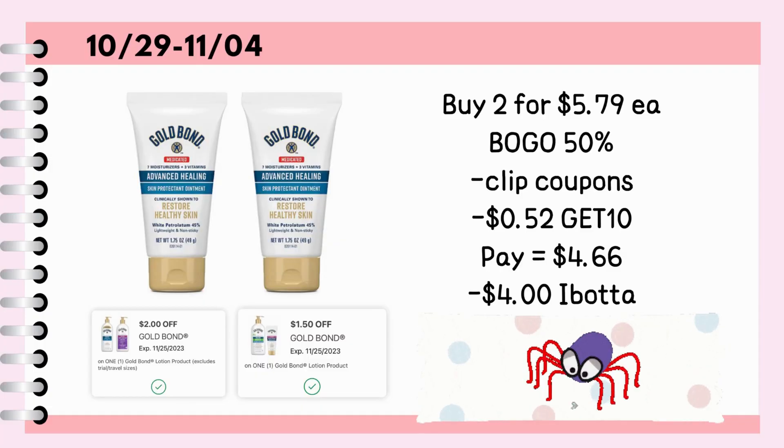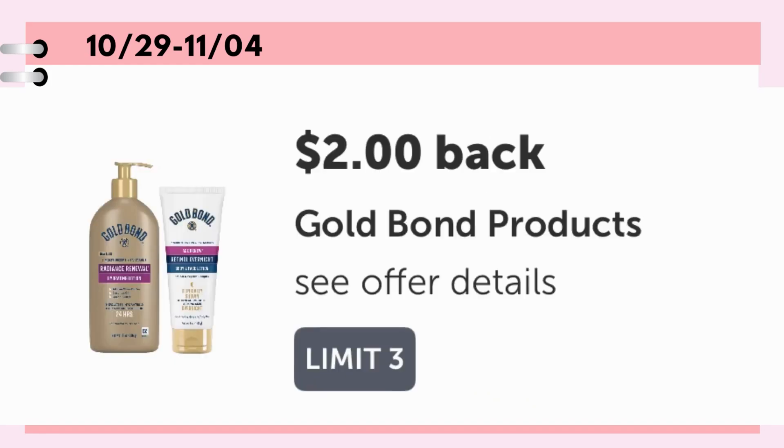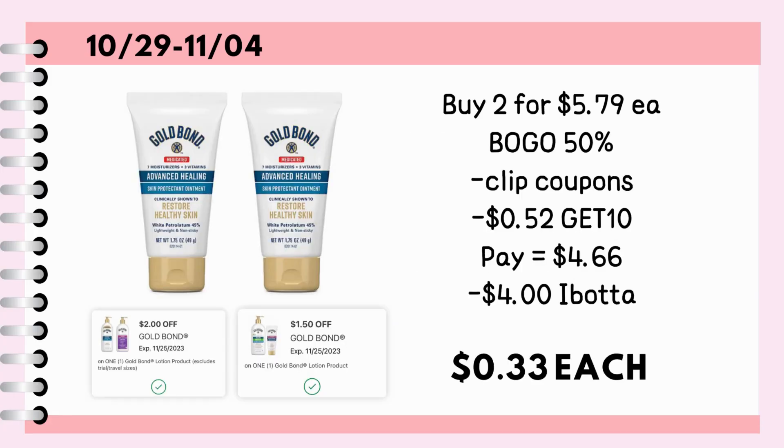I don't know if your store still has this in stock, but buy two Gold Bond advanced healing hand creams for $5.79 each. It is BOGO 50%, so it's going to be $8.68 for both. We have a $2 coupon and a $1.50 coupon. Also, use the promo code GET10 for $0.52 savings, and pay $4.66 out of pocket or with the use of cash rewards. Then submit your paper receipt to Ibotta for $4 back, making it just $0.33 each.